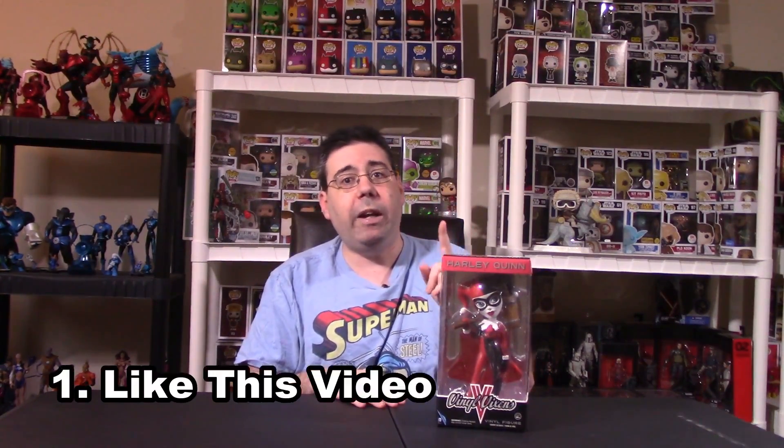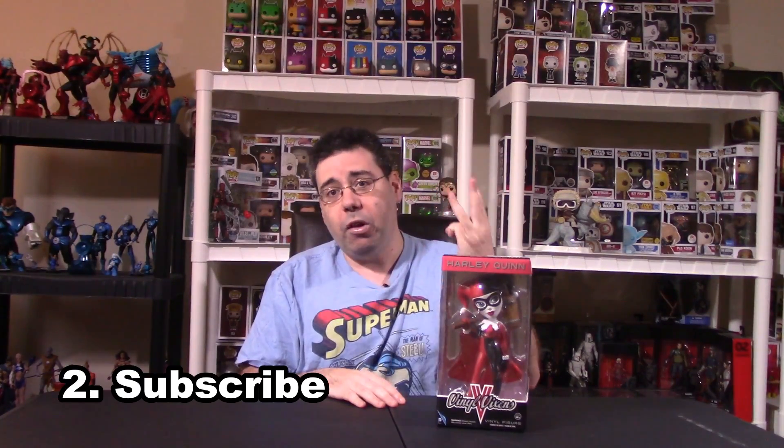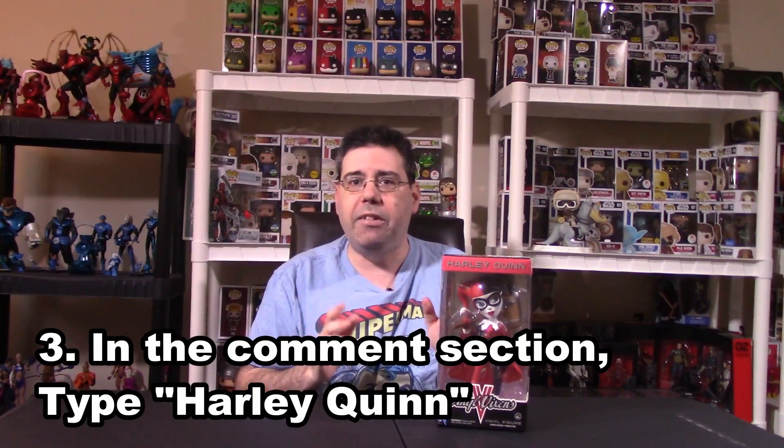Next, here are the three rules. One, you have to like the actual video. Two, you have to subscribe to the channel. And three, at the bottom in the comment section, just write "Harley Quinn." That's all you have to do to be entered. So again: like the video, subscribe to the channel, and write Harley Quinn in the comment section.